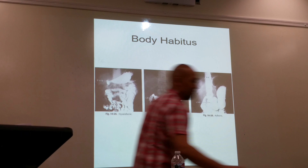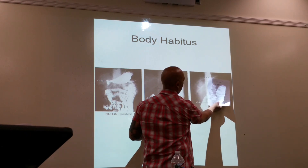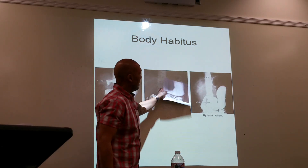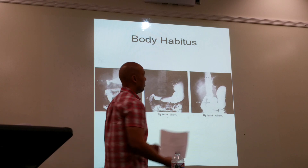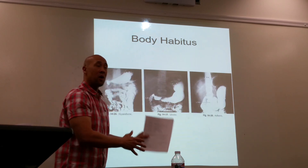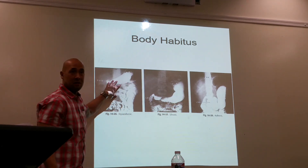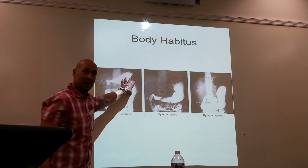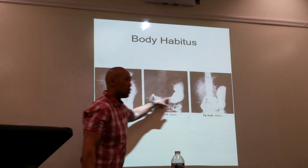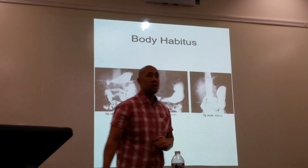For asthenic patients, you need to orient your image receptor the other way and more towards the left. Notice how the stomach goes across the abdomen — although it's on the left side, it's still going across. For the asthenic body type, everything is on the left.